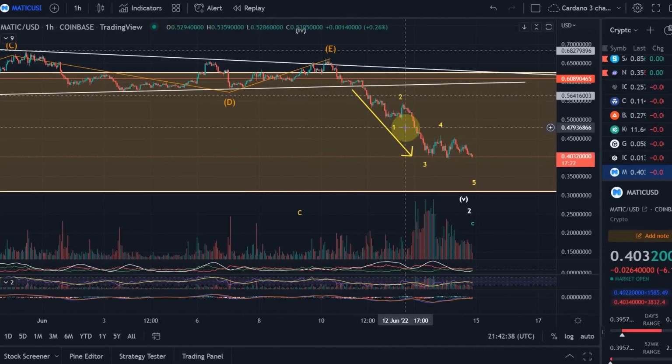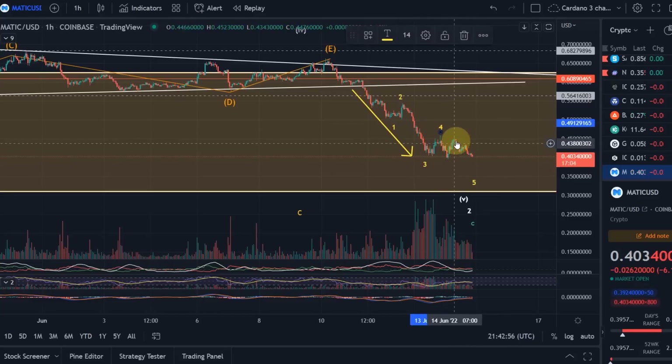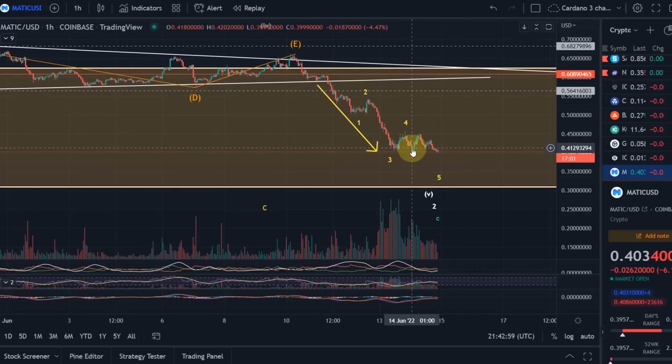We have a few possibilities for how this move down can be counted. In my primary expectation, similar to Ethereum, we had an extended wave one, moved up in wave two, came down in wave three, and moved up currently in wave four. The question now is whether wave four is already finished, or whether we are developing something like an extended triangle — a more complex correction, since it's not just a simple three-wave move.